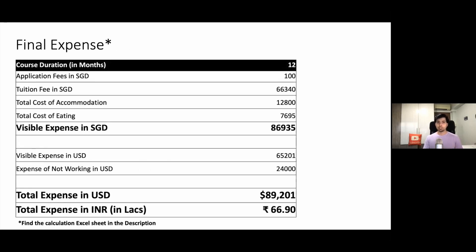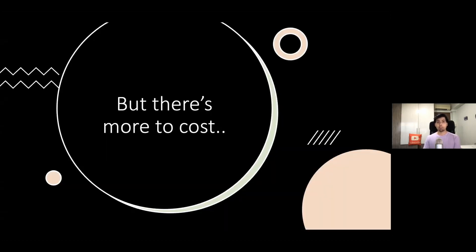Now let us see the final expenses. On your screen you can see the visible cost and the invisible cost, and the final calculation brings us to the total cost of the MBA program — around $89,200 US dollars, or around 57 lakh rupees. But the cost calculation is not just about expenses, because you will also have some earnings while doing your MBA program.